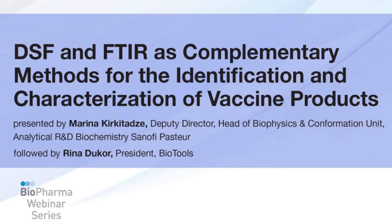Hello, and welcome to this webinar titled DSF and FTIR as Complementary Methods for the Identification and Characterization of Vaccine Products, hosted by Biopharma Asia Magazine, and presented by Marina Kerkadetz, Deputy Director, Head of Biophysics and Confirmation Unit, Analytical R&D Biochemistry, Sanofi Pasteur, and Rina Decoeur, President of AppBioTools. My name is Stephen Edwards, and I will be the moderator.